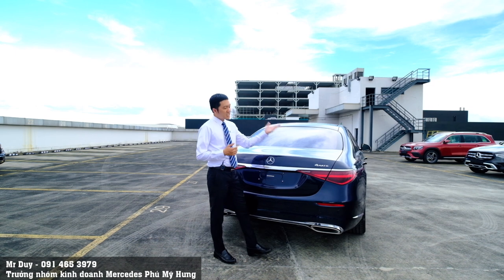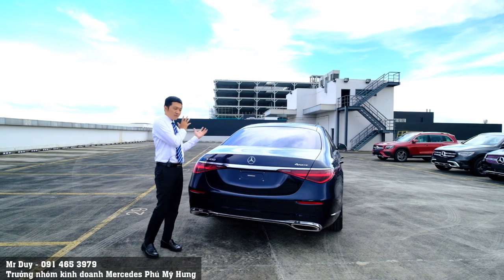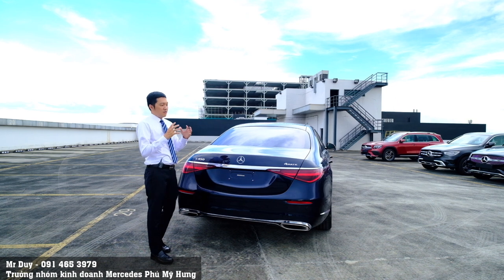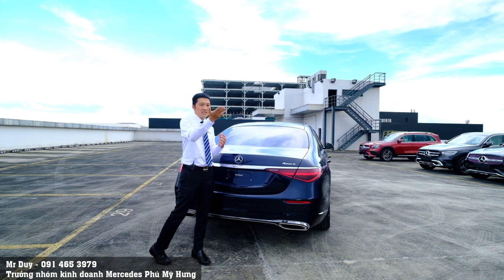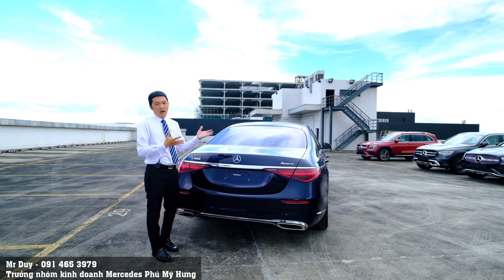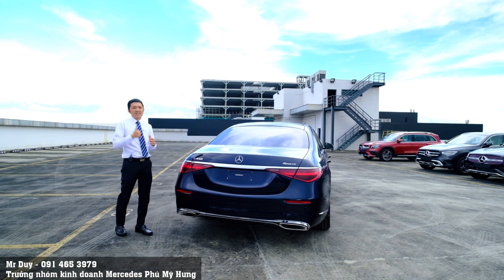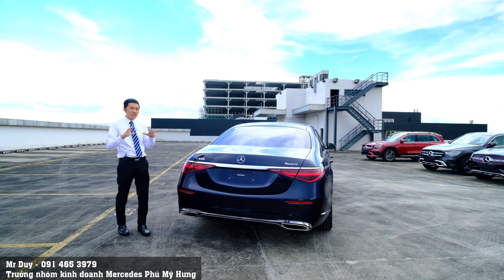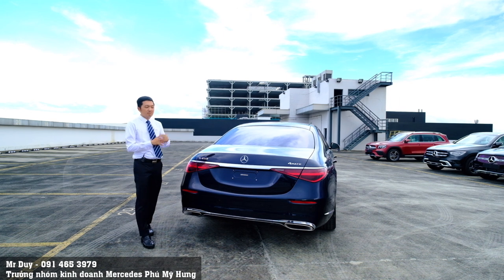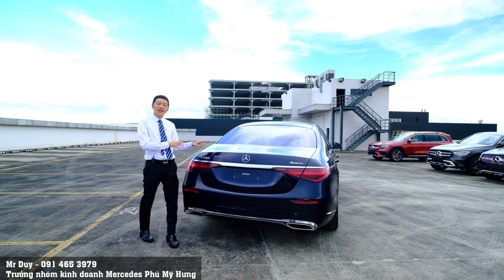Hệ thống 4MATIC của S450 Luxury được phân bố tỷ số truyền 45% phía trước và 55% phía sau — giống như hệ thống 4MATIC toàn thời gian trên những dòng xe GLC, GLE hoặc GLS. Với hệ thống vận hành 4MATIC toàn thời gian này, nếu các bạn lái xe thường xuyên ở những cung đường tốc độ cao hoặc đi tỉnh, thì 4MATIC cần thiết hơn là hệ thống đánh lái bánh sau — theo Duy là như vậy.